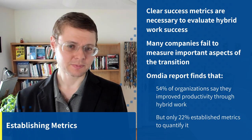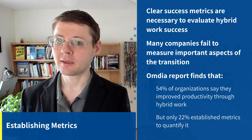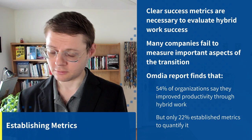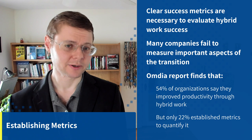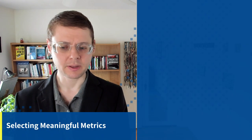If you establish metrics, you can figure out how much you improved your productivity, then make an intervention and see how much that further improved or worsened your productivity, and then go back to whatever change you made. The point is, if you establish metrics, you can make interventions, evaluate things, and then make them better.